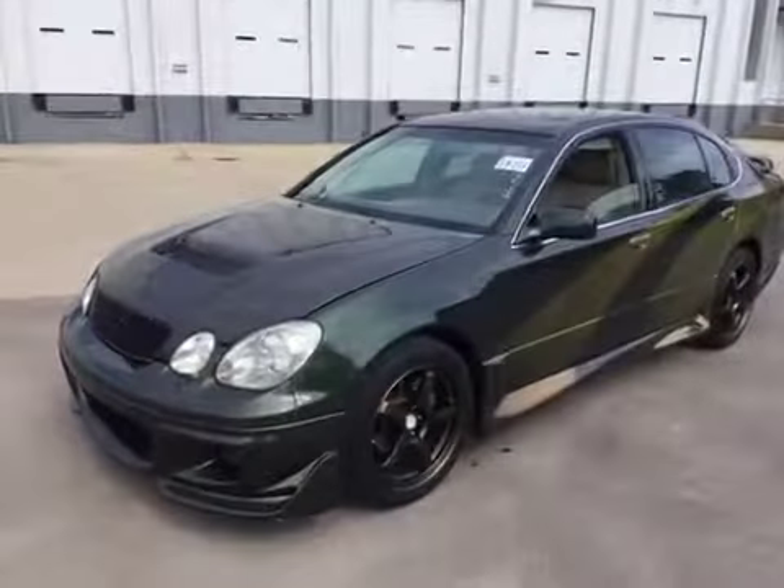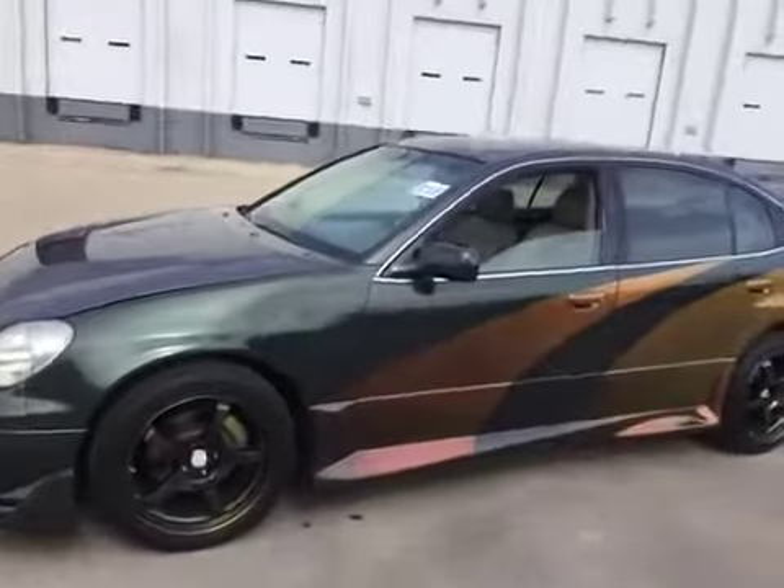Welcome to BMAC Auctions. Today we have a 1999 Lexus GS 400.